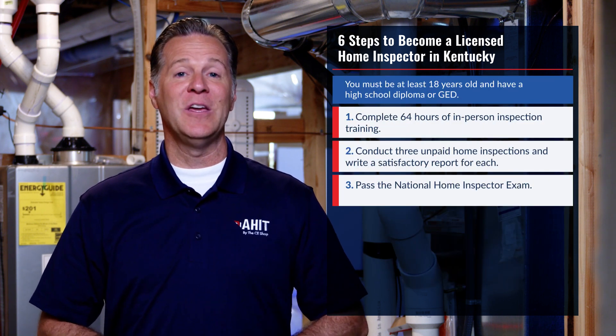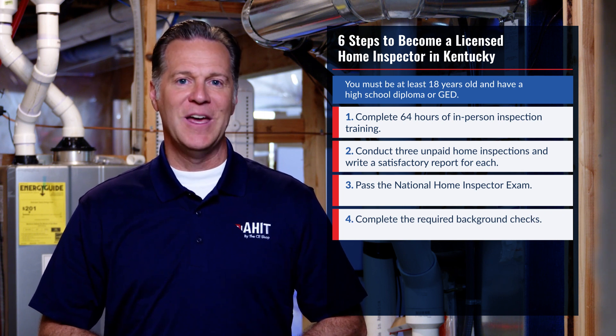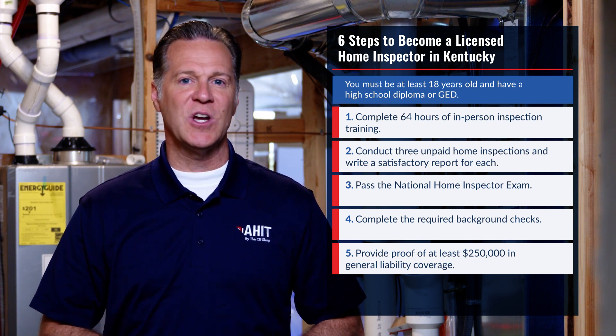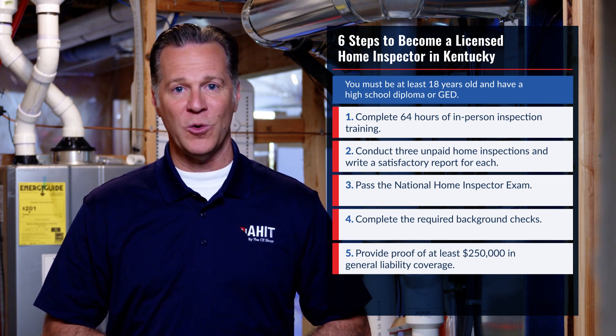After you pass the exam, you need to complete the required background checks. Your next step is to provide proof of general liability insurance with at least $250,000 in coverage for your business, and the Kentucky Board of Home Inspectors listed as the certificate holder.